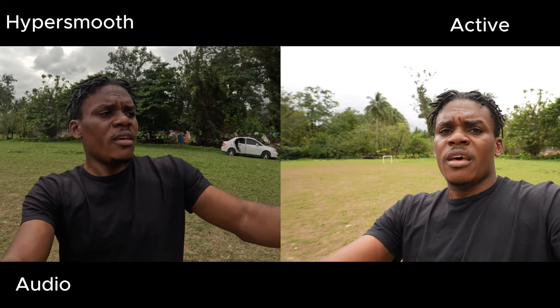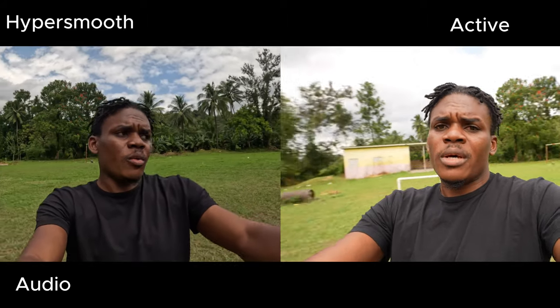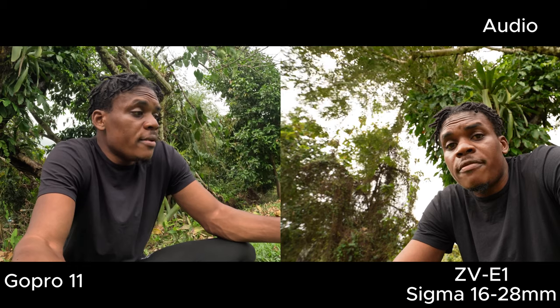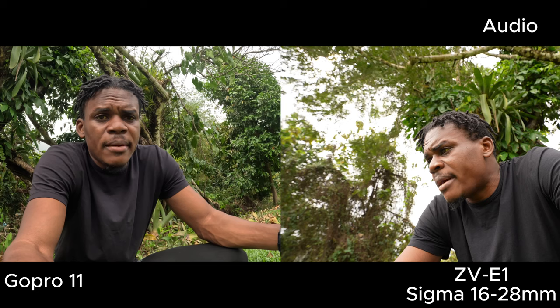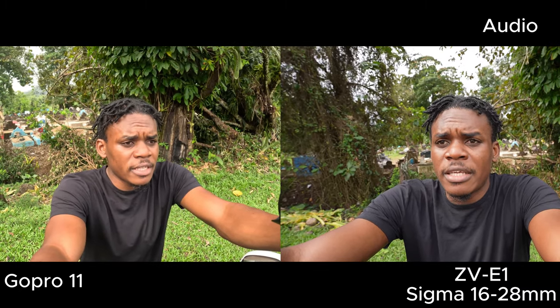Right now I'm shooting everything in auto mode, and it looks really great. One thing I want to talk about is that the Sony ZV-E1 will perform better in low light conditions. If I were to do a low light test, the Sony ZV-E1 would definitely outshine the GoPro, because the GoPro is not really strong in low light. This camera will shine better because of its dynamic range, especially shooting in low light. Right now the camera is in auto settings, figuring out which settings to use to give the best image. You can see the image quality of both cameras in this outdoor vlogging situation.